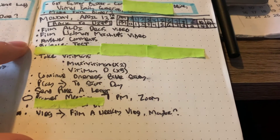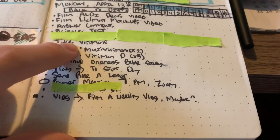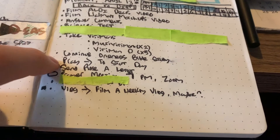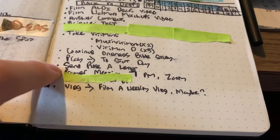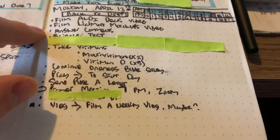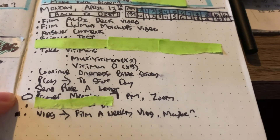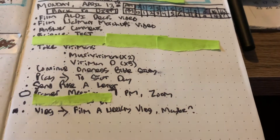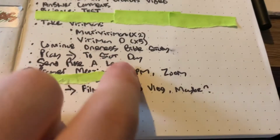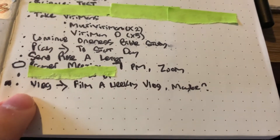I have a science test today — that's a task I don't want you guys to see, some things I don't want people to see. Take vitamins, continue my Bible study, pray, send my grandma a letter. The little bullets signify tasks, things I need to get done. The circles indicate events — time-oriented things. So tonight there's a prayer meeting at 7pm on Zoom that I want to go to, and then vlog today.